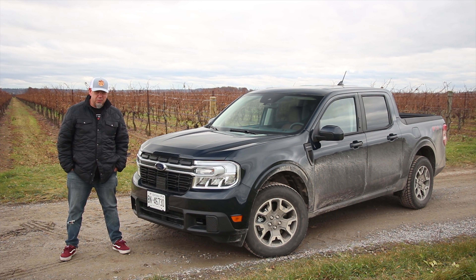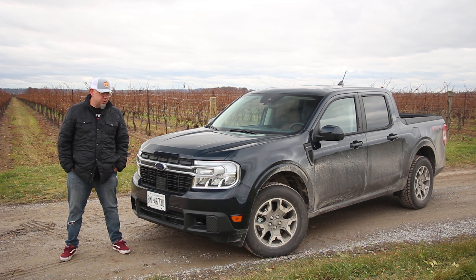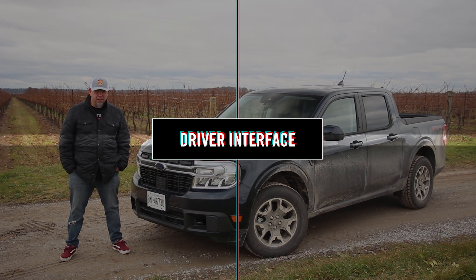How do you spec yours? Given how much I've been enjoying it, I would paint it in a bold color and equip it just the same — get every option on this thing. It's so distinctive and interesting, everybody wants to talk about it, so you might as well make it interesting and put a bold color on this Maverick.